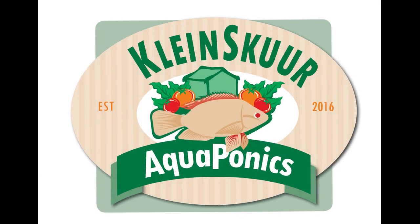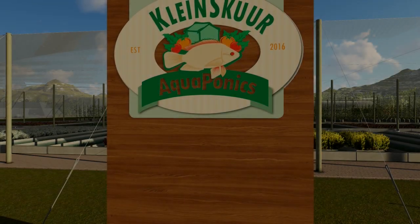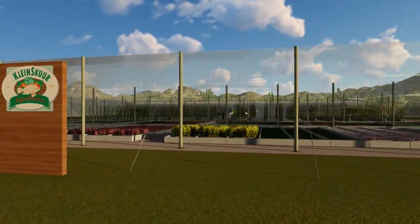The Kleinskir aquaponics system was developed in Africa for Africa. Meet the Kleinskir commercial system as envisioned in this fly-through.